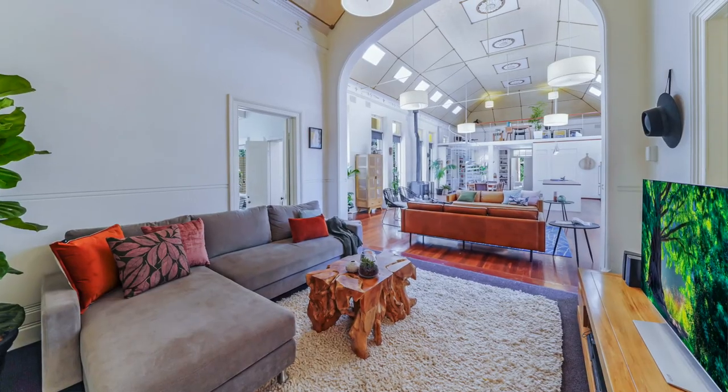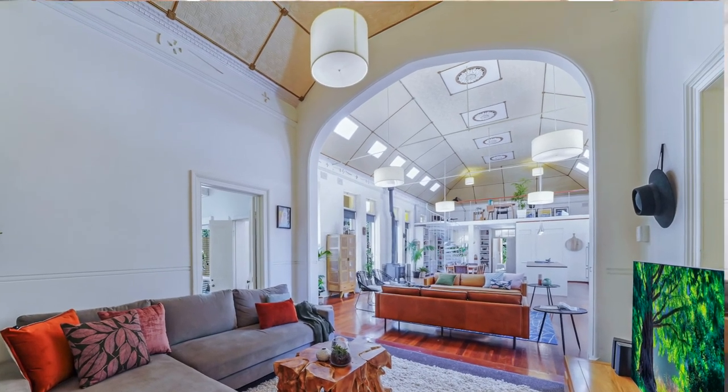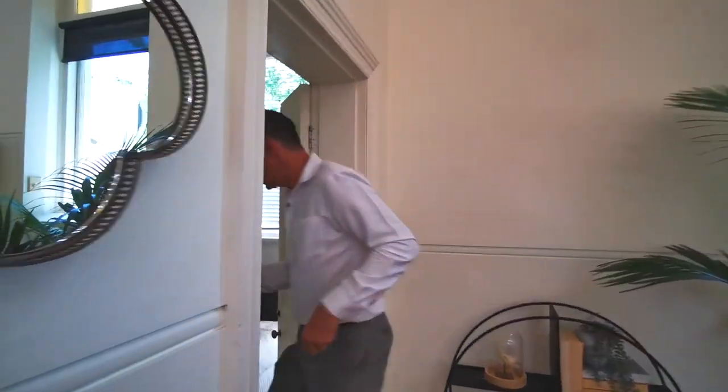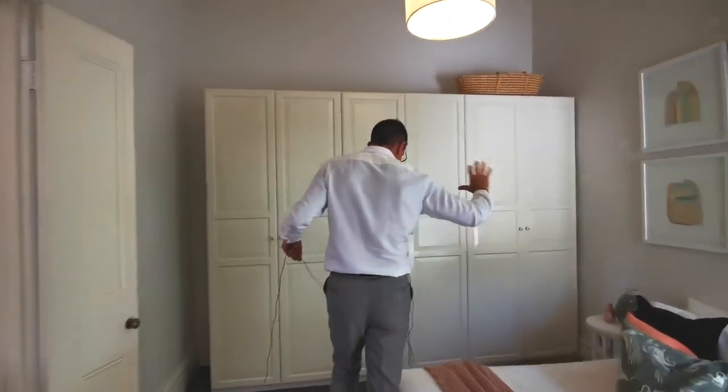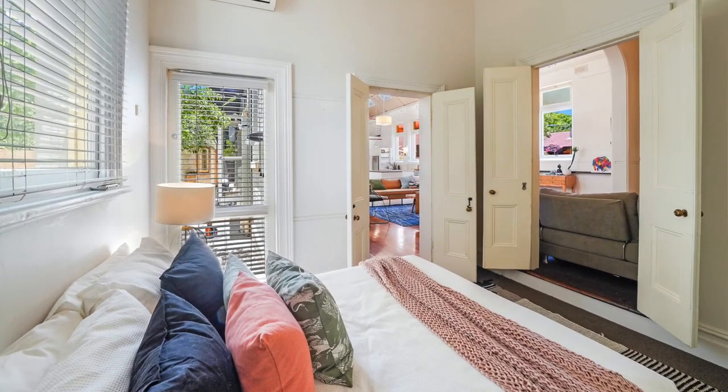Both of the bedroom doors open up into this little space here, and that's kind of nice. You've got another beautiful big bedroom here, and this bedroom's got all the northern light that comes through, dappled between the trees.